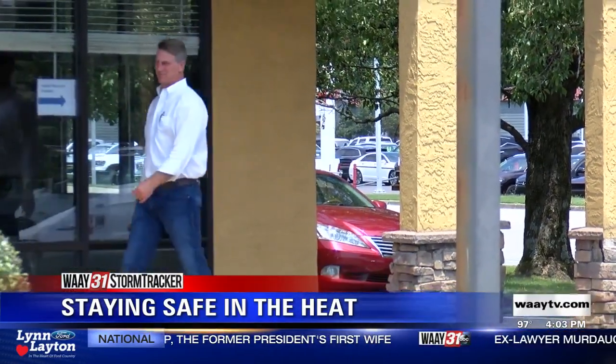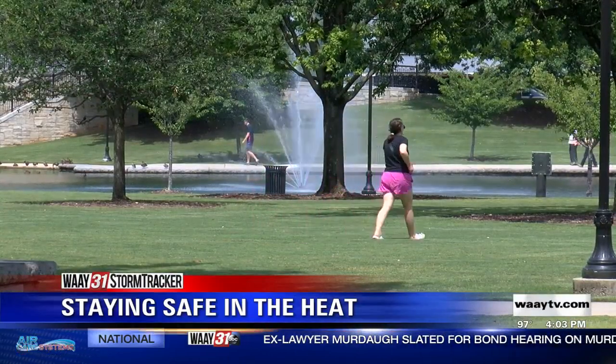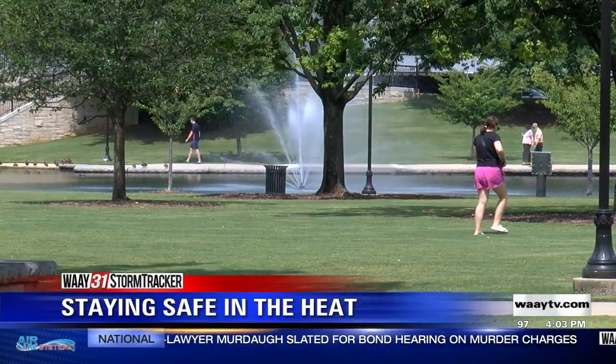Dr. Stephen Wardhoff with Synergy Wellness says staying hydrated throughout the day and taking breaks to cool down will help prevent any heat-related illnesses.